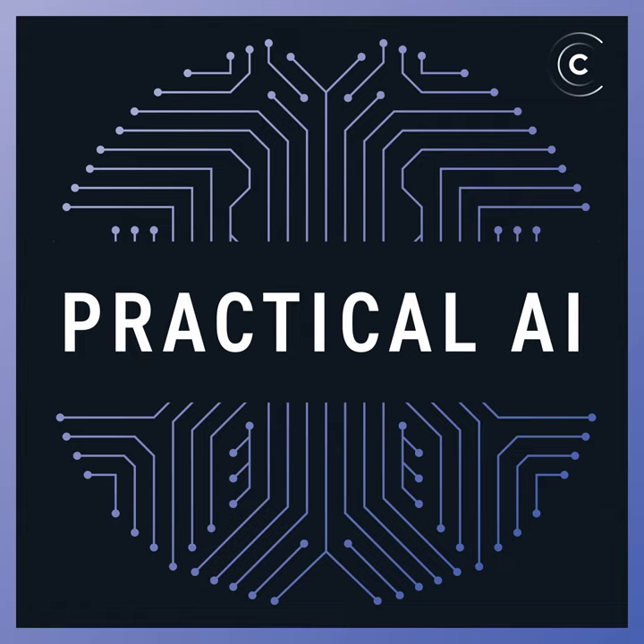Welcome to another episode of Practical AI. This is Daniel Whitenack, a data scientist with SIL International, joined as always by co-host Chris Benson, a tech strategist at Lockheed Martin. We've talked about a lot of computers on this show — accelerators, cards, GPUs, VPUs — but we have yet to talk about photonic computers, and that's going to be the topic of today's conversation.